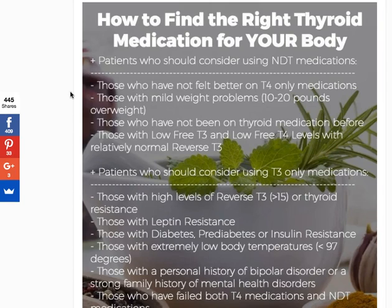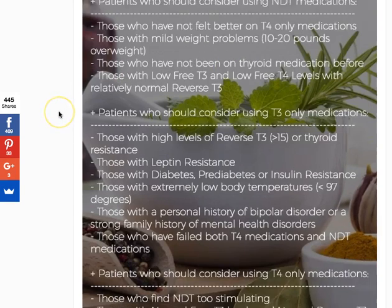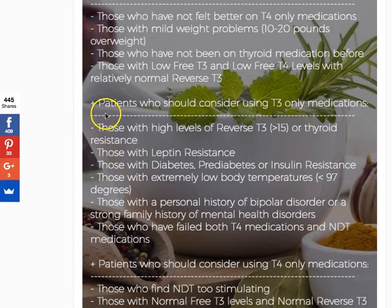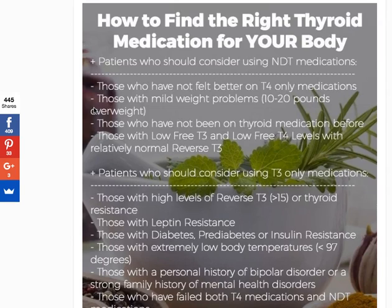The question is, is there actually a right or best thyroid medication? The answer is not really. What is more important is finding the right medication for you. I've broken this up into three categories: who should use natural desiccated thyroid or T4 plus T3 combinations, who should consider T3-only medications, and who should consider T4-only medications. Yes, some people do better on T4-only medications — I'll talk about percentages and how that works out.